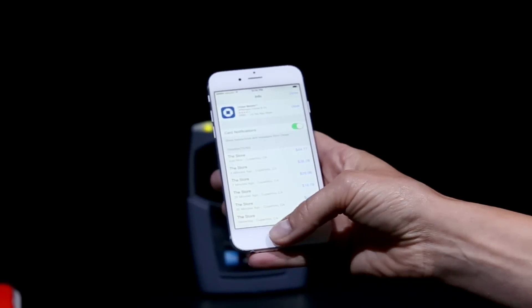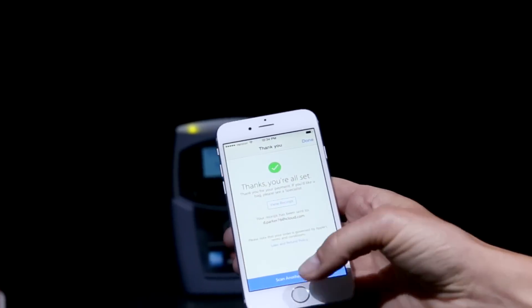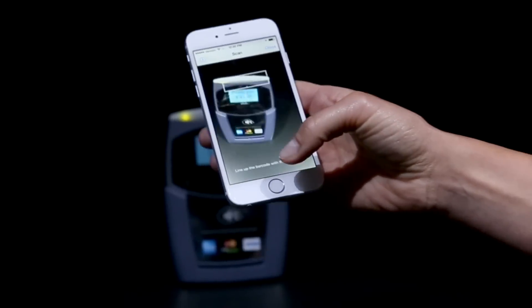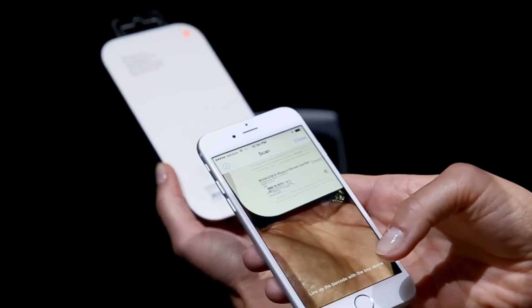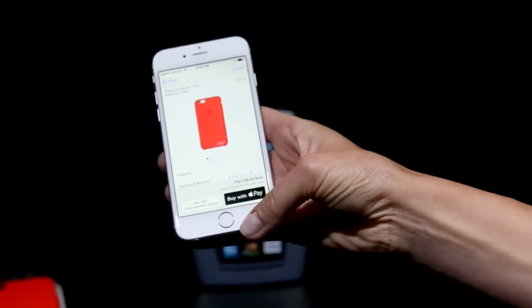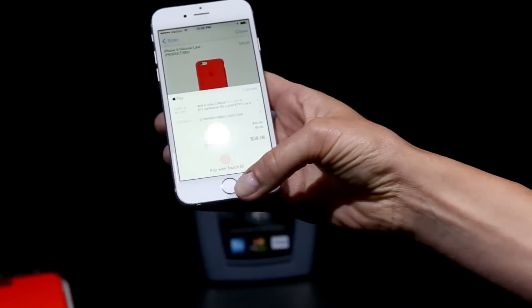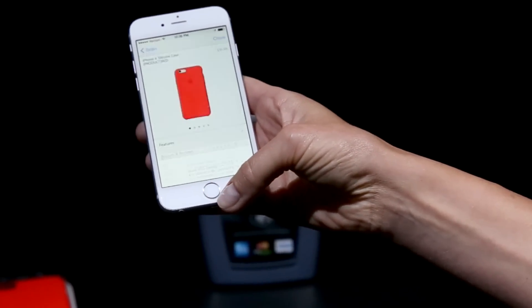I've been shopping both in-store and online. For instance, if I were in the Apple Store and I wanted to buy a new silicone case for my iPhone 6, I just quickly scan. It shows me the payment details, I can buy quickly with Apple Pay — touch to authenticate — and I'm on my way.